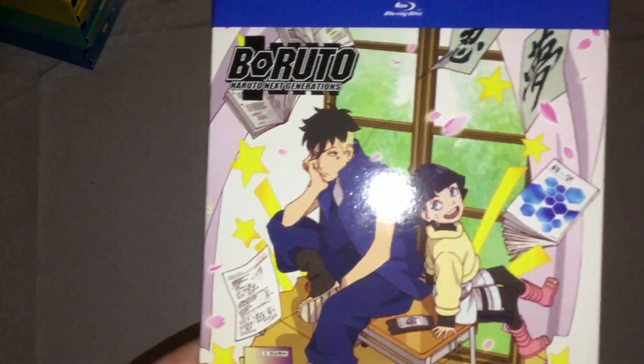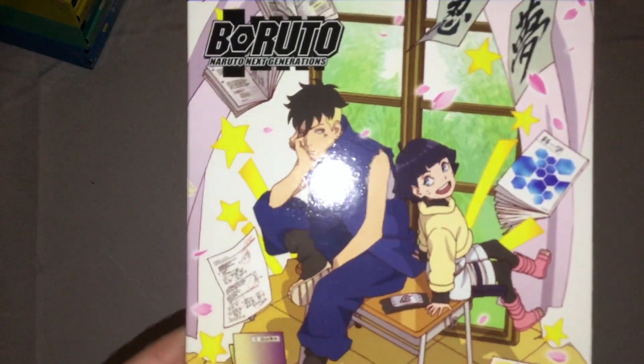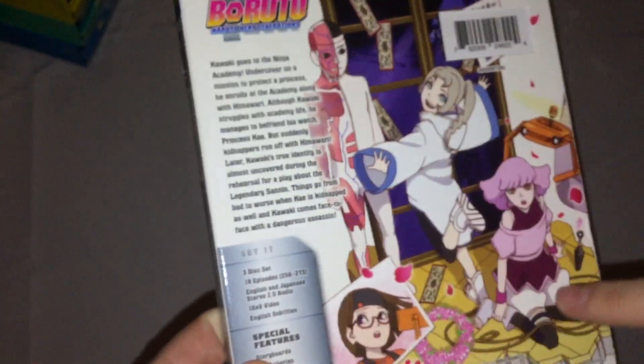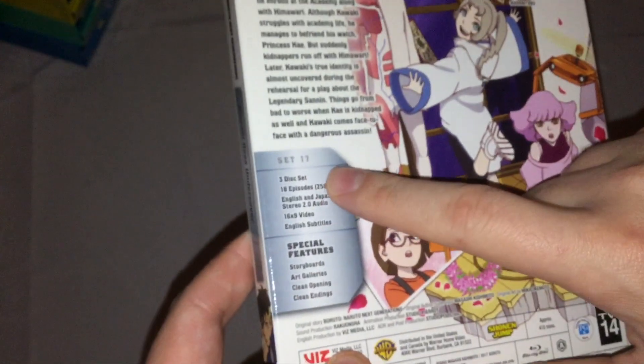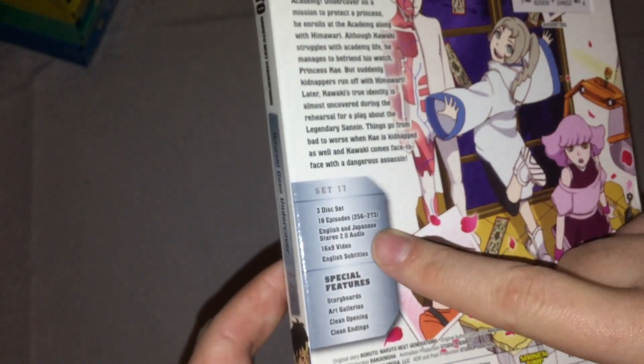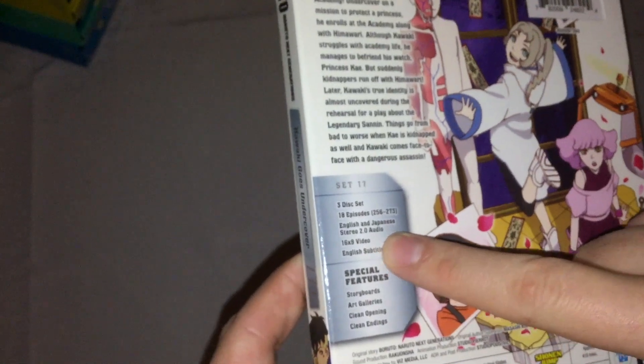So we have the cover right here, which is really nice. Got the spine, other side of the spine, the back, description of the set, back-slide artwork, Set 17, three disc set, 18 episodes, 256 to 273, English and Japanese stereo 2.0 audio, 16x9 video.